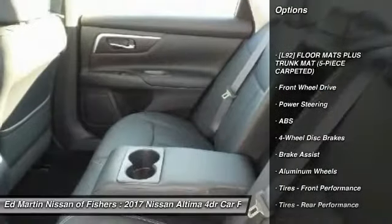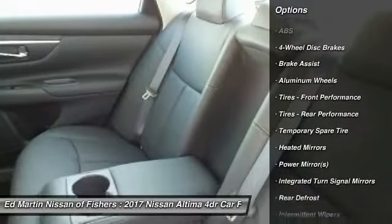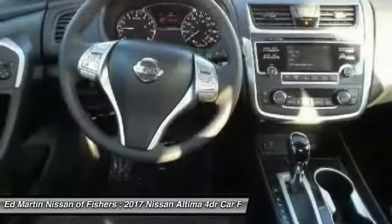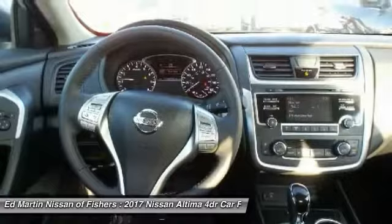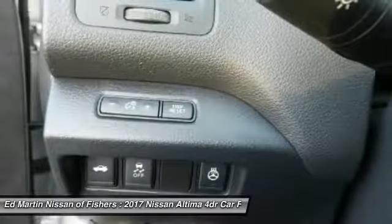Keyless entry, power passenger seat, steering wheel audio controls, anti-lock braking system, leather-wrapped steering wheel, Bluetooth, power steering, adjustable steering wheel, four-wheel disc brakes, aluminum wheels.